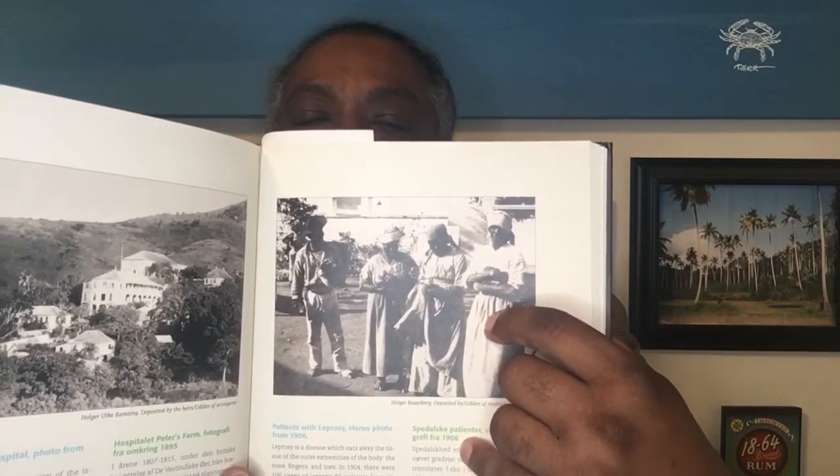At one point in history, leprosy was a big problem in the Virgin Islands, so much so that they had leper colonies on the island of St. Croix. Hassel Island at one point was entirely a leper colony, just because they didn't have good ways of curing people. It's now known as Hansen's disease, but still a horrific thing that a lot of people suffered back then.